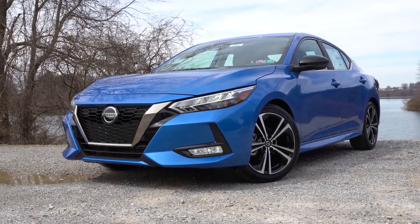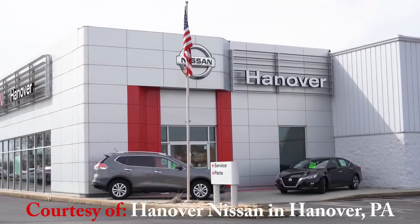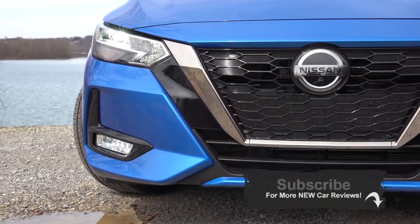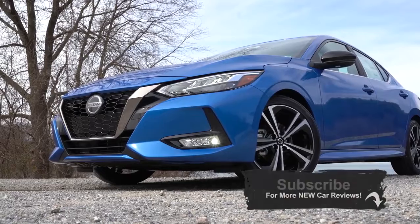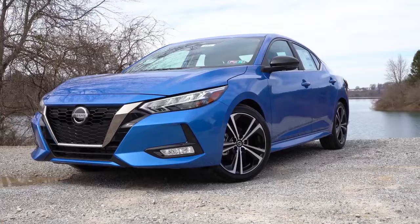And I gotta be honest, in my humble opinion, this is without a doubt better looking than the Civic and Corolla. Part of the reason contributing to the Sentra's new better looks is that it is two inches wider and two inches lower than the previous generation Sentra, which is going to make a huge difference when it comes to aesthetic appeal.